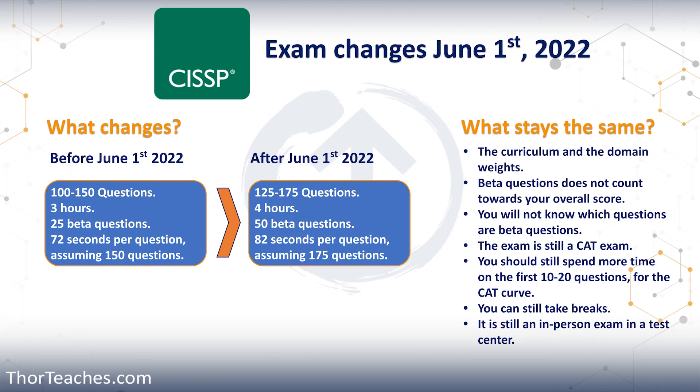With both exams, you can still take breaks. It is still in person at a test center. Everything else is the same except the number of questions and the duration. If I was taking the exam now, I would probably be happy with this change, really only because I have more time to answer each question.